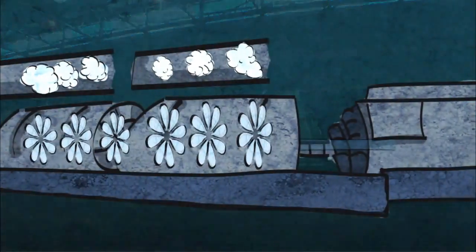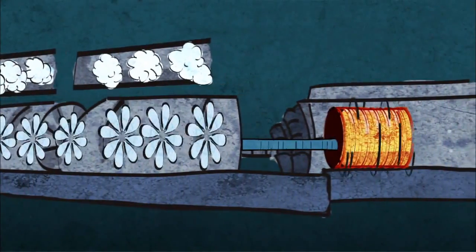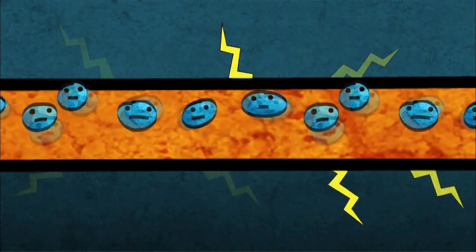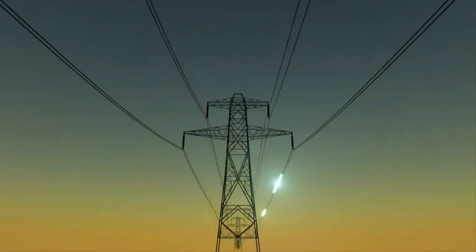The turbine's rotation is then used to turn the working parts of an electrical generator. This motion causes electrons to be pushed through the wires inside the generator, converting kinetic energy into electrical energy — the electricity that is carried through power lines to our homes and schools.